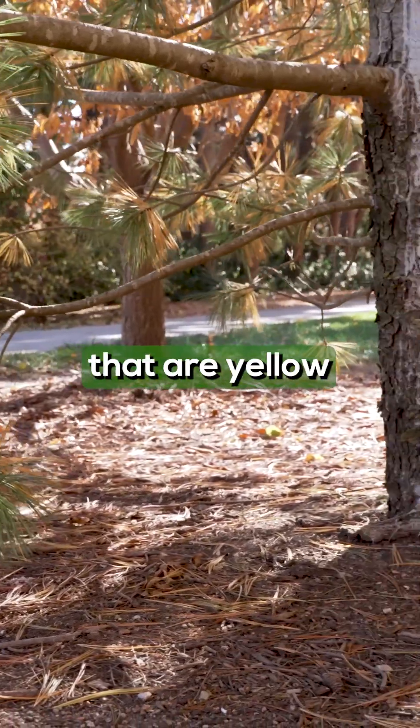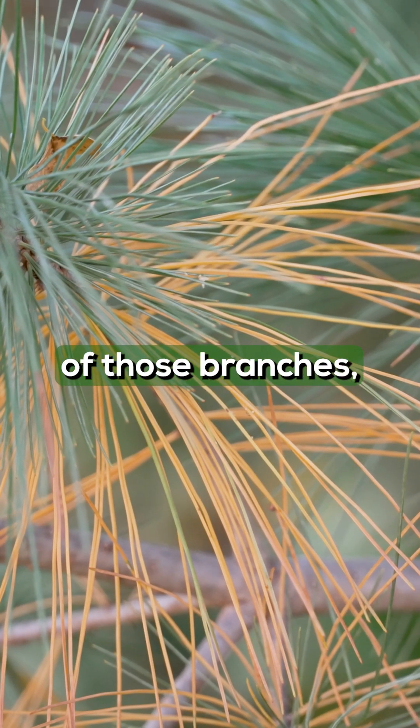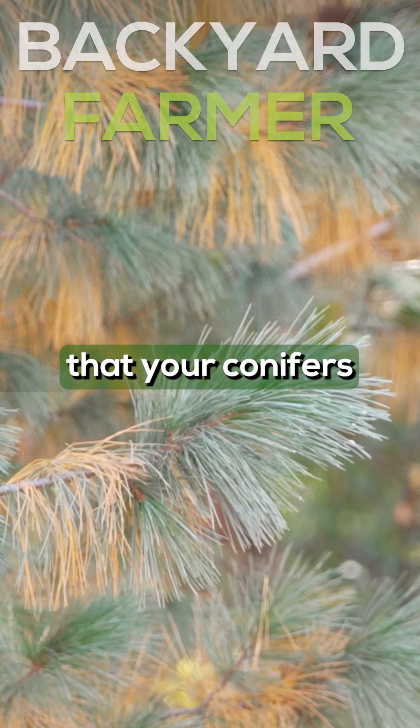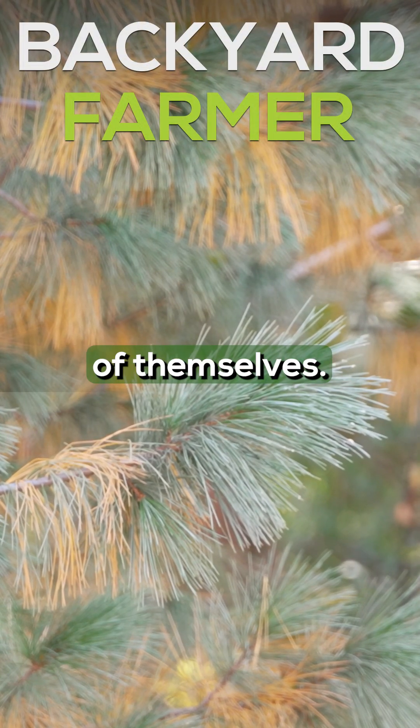If you see needles that are yellow or brownish on the ends of those branches, those are dead branches. So just enjoy the fact that your conifers are turning a color, leave them be — they're going to take care of themselves.